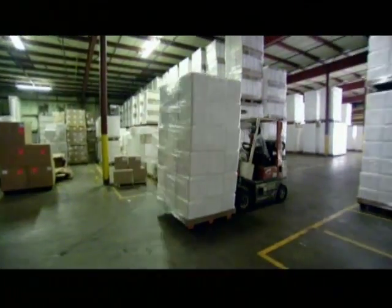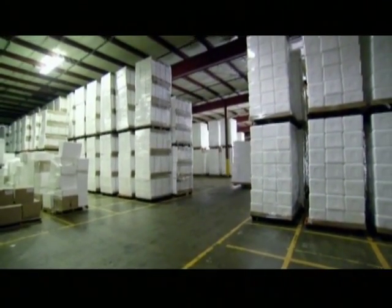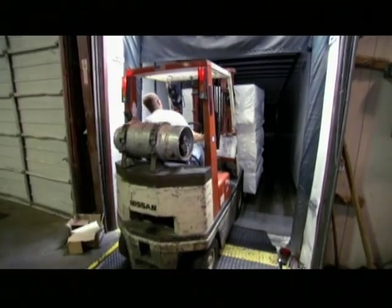These days, ICF blocks from all over the country are making their way to Greensburg. It's one of the most common building materials in town.